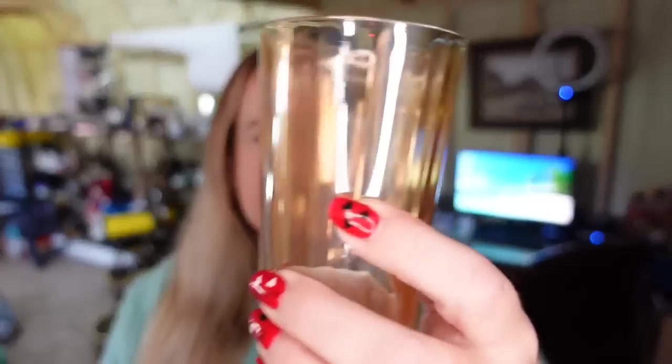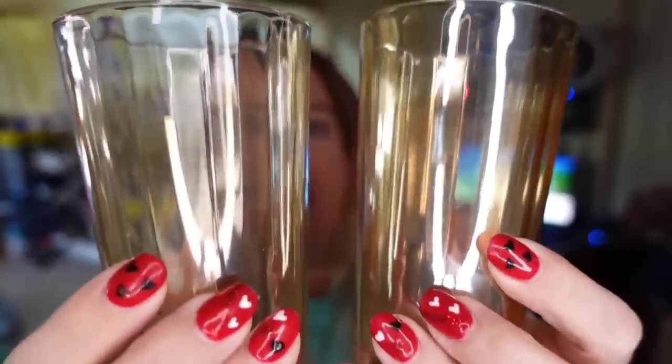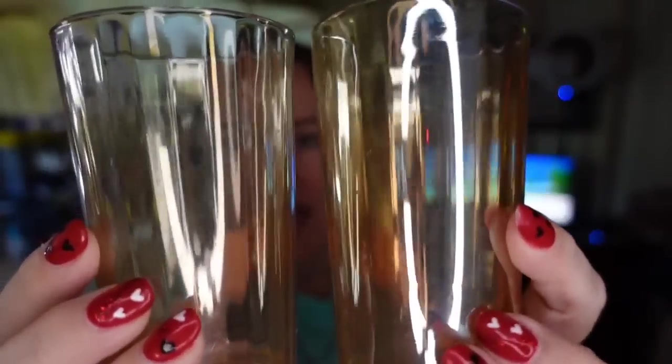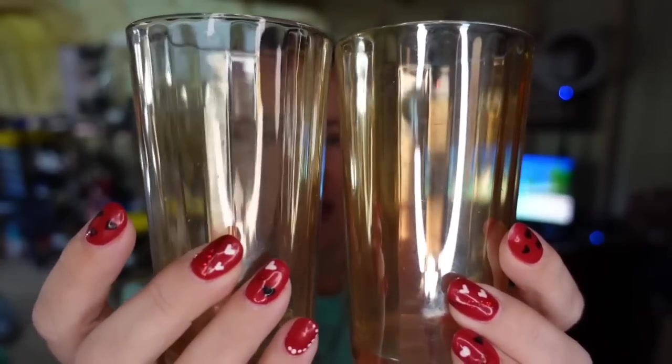Up first is some Carnival glasses. These are Marigold color Carnival glasses — there were three. They sold for $15.58. I paid $3, so they're about a $9 profit, and they took about three to four months to sell.